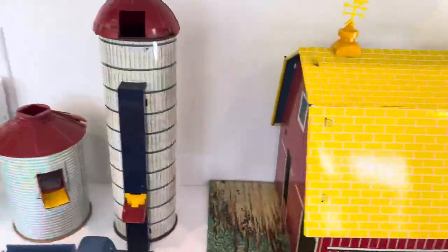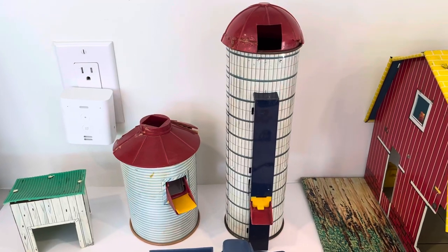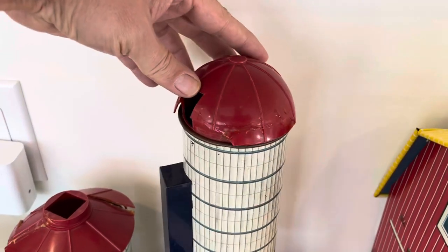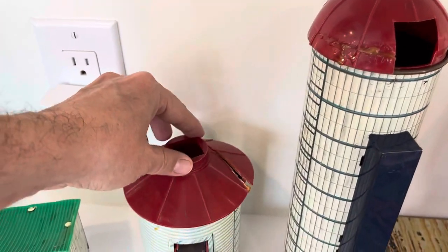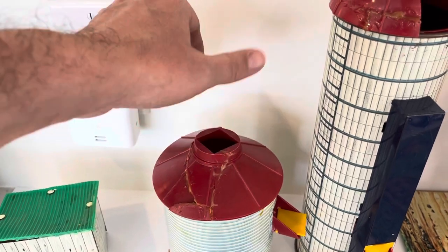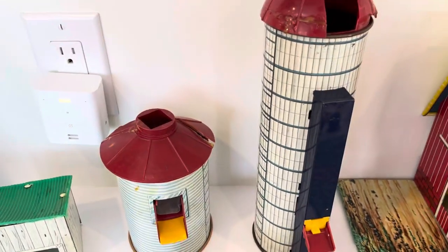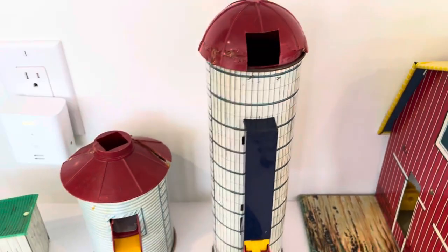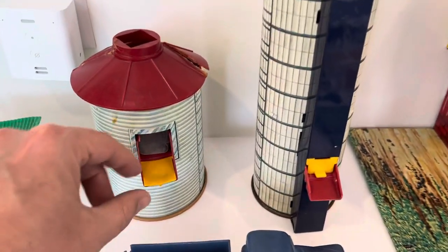It comes with two silos. Both of them have damage to the plastic tops and there have been attempts in the past to fix them, but you would be getting them as is and you could fix it again as you see fit. They both come off but you've got to be very gentle with it, naturally with the age.